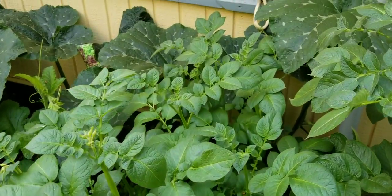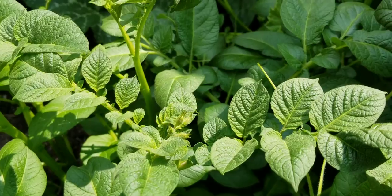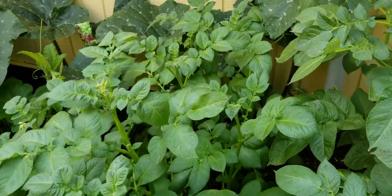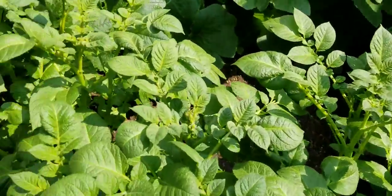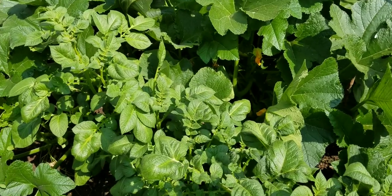These potatoes are absolutely beautiful and we are beginning to bloom, which means we have potatoes setting under the ground right now. I'm very, very happy with these — very happy with how they have turned out to just be a bag of organic potatoes. Beautiful plants and we will have some gold potatoes very soon.